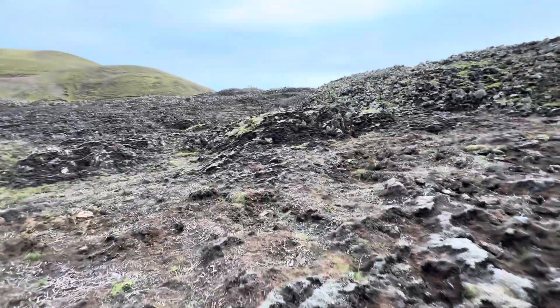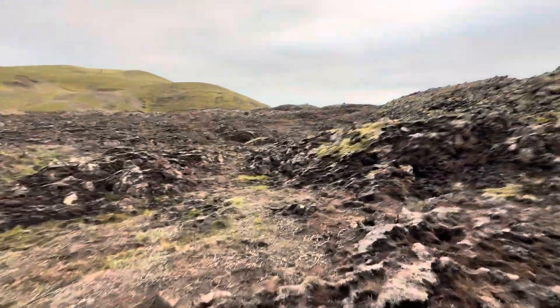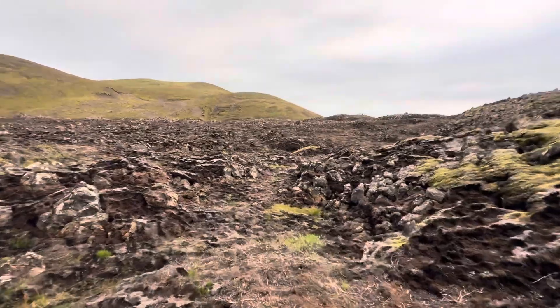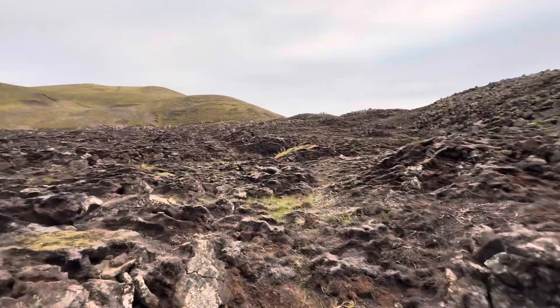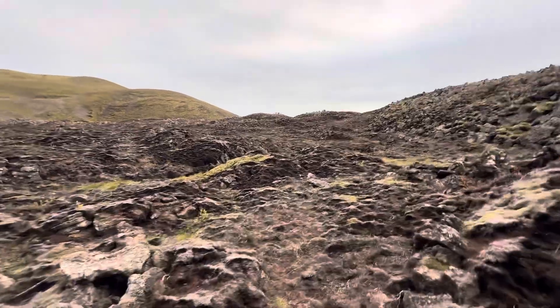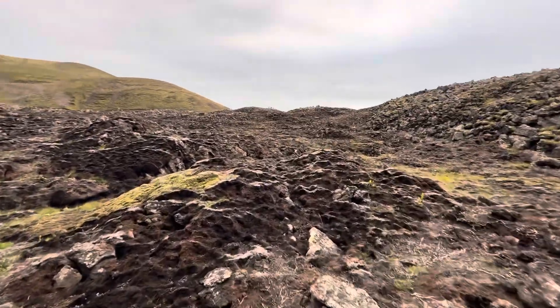I'm very glad we caught some nice videos on this drone. Hope you all enjoyed. I think I'm walking back to the bus. Talk to you later!